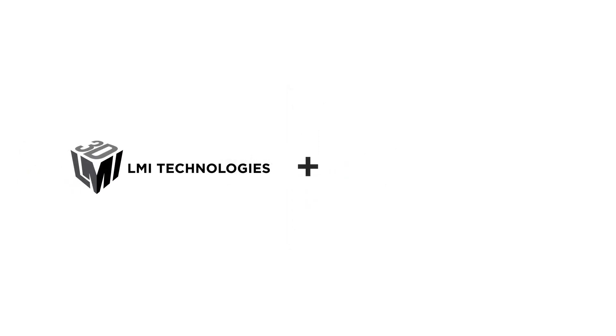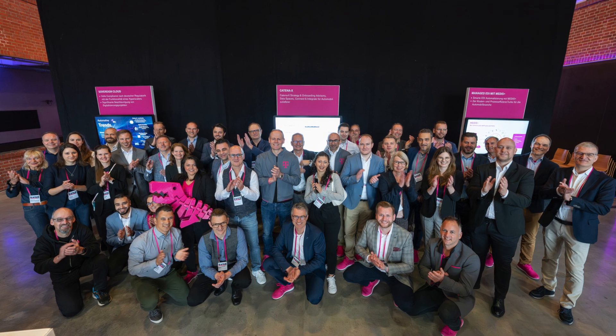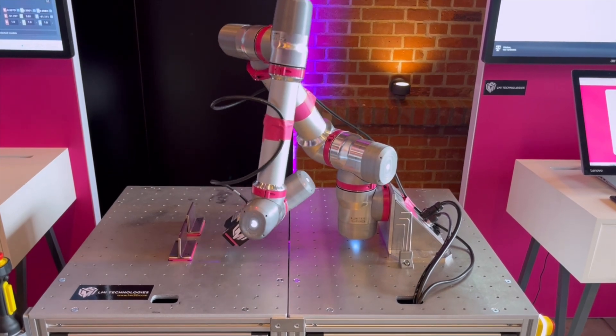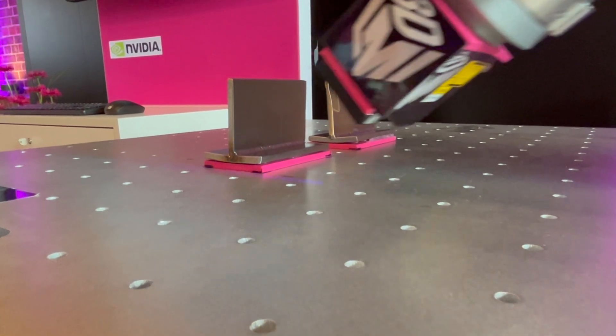LMI is proud to be collaborating with T-Systems. T-Systems uses Gokater Smart 3D Laser Profilers in its robotic automotive weld seam measurement and inspection systems to provide a high precision, fully automated vision solution for this key production process.